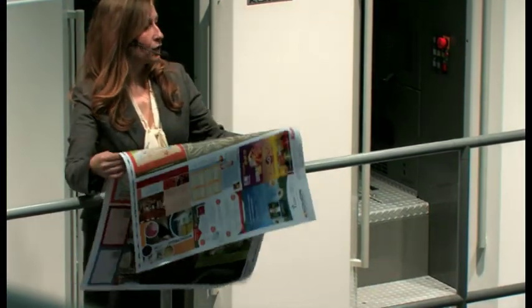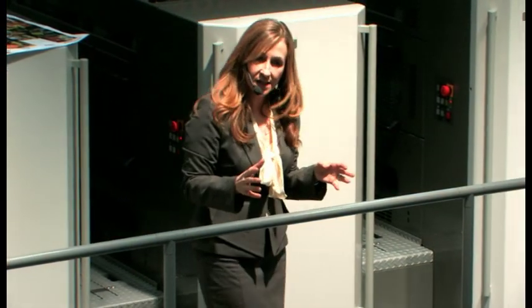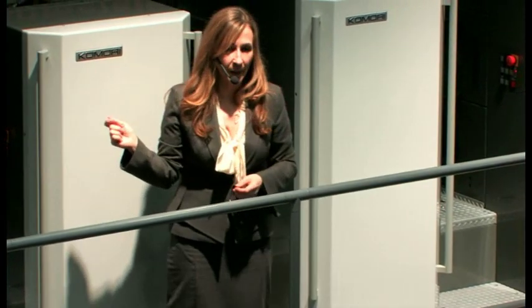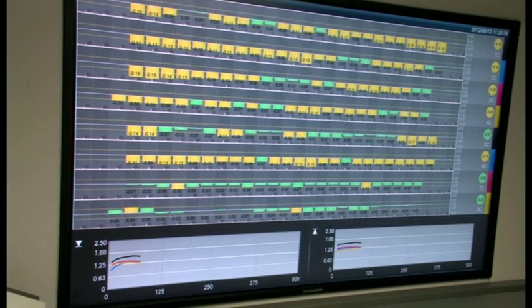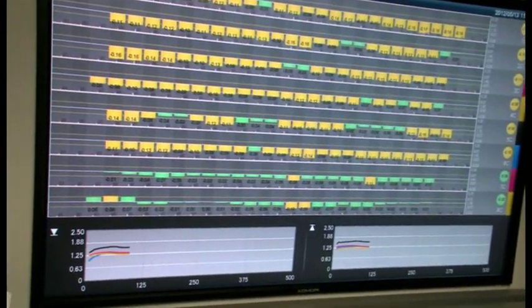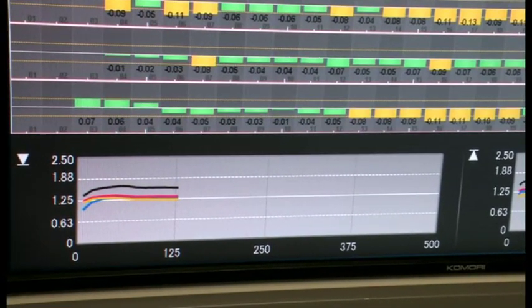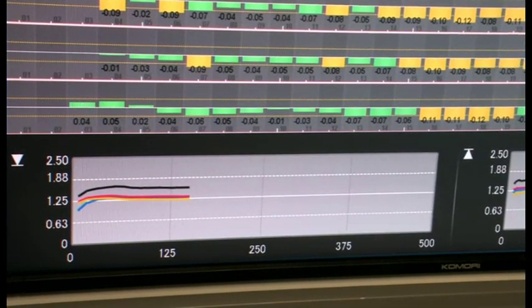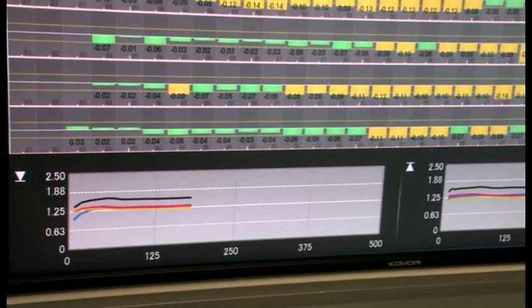The quick print startup based on the speed of job changeover is required to achieve the ultimate short turnaround. On the second job we demonstrated the high precision, high-speed print startup achieved by KHS-AI. Test printing is not necessary — we are going to check colour inline with PQAS and run the entire job of 200 sheets without stopping from start to finish. Colours are controlled inline with PQAS during production, and we are printing at 15,000 sheets an hour — the maximum speed for double-sided printing.